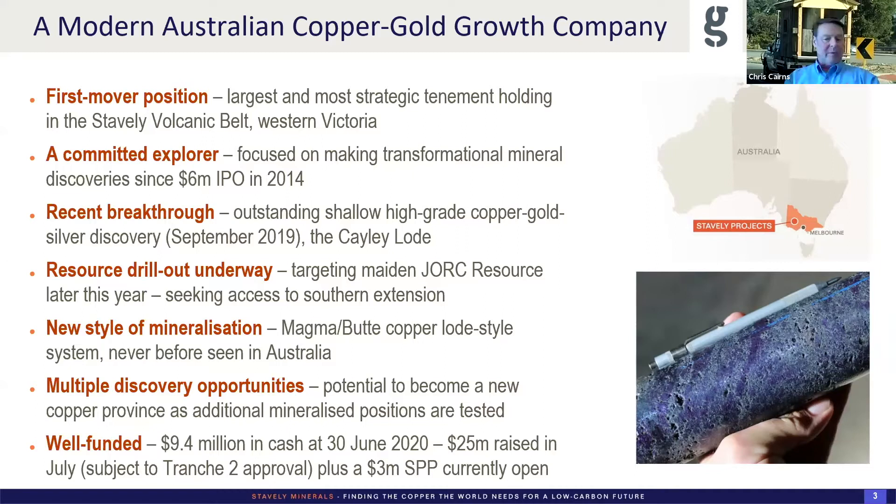Victoria at the time was really languishing at the bottom of the Fraser Institute rankings in terms of exploration destinations, primarily because of their moratorium on conventional gas drilling onshore, which they've recently rescinded. When we took up these projects, people said to us, 'You need your head read — what are you doing in Victoria?' Obviously times change. Kirkland Lake have done very well at Fosterville, we've made a discovery, and now Victoria seems to be a red-hot destination on the Toronto Stock Exchange — scalding hot, with that Fosterville South IPO now travelling with a market cap in excess of $150 million.